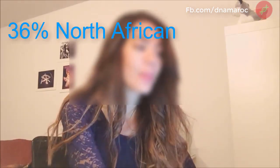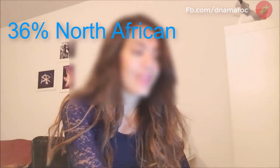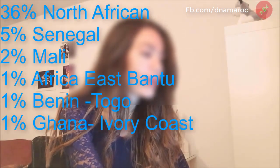I was born and raised in Algeria; both my parents are 100% Algerian. My results show 36% North African and 7% Sub-Saharan Africa. Within that Sub-Saharan portion I have 5% Senegal and 3% Mali.